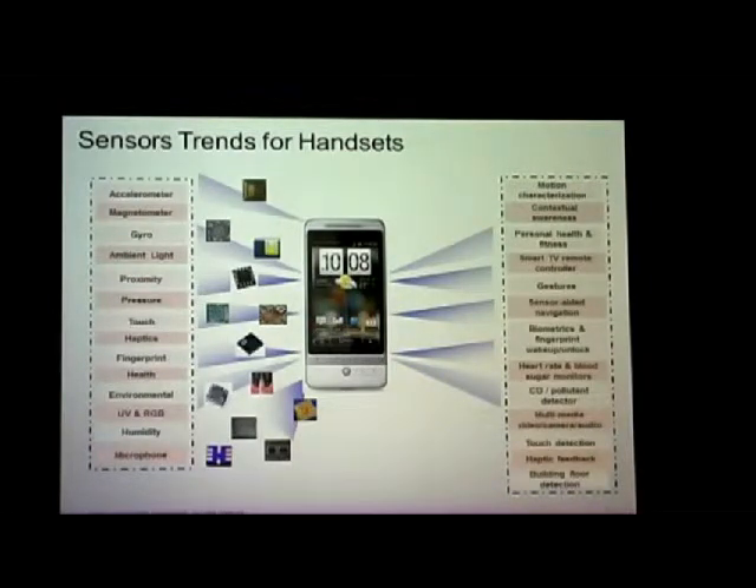You've heard a lot from this slide — sensors on one side, and applications on the right. Just notice that now there is multimedia, video, camera, and audio near the bottom. That's what we're showing with video and camera in this regard.